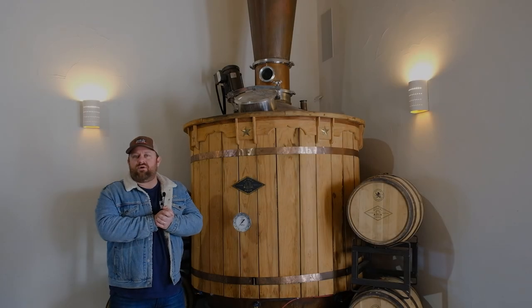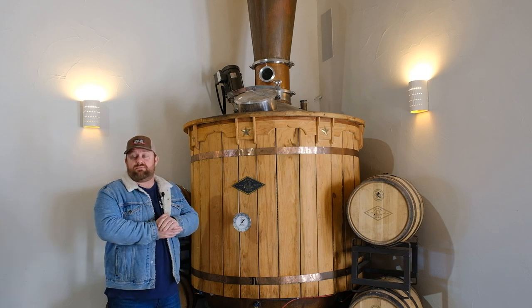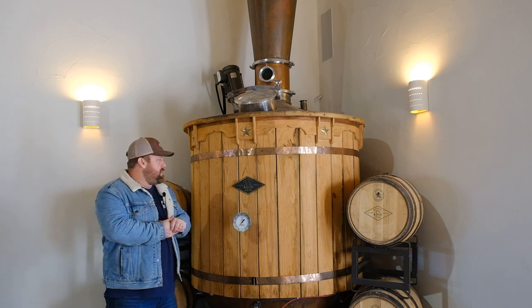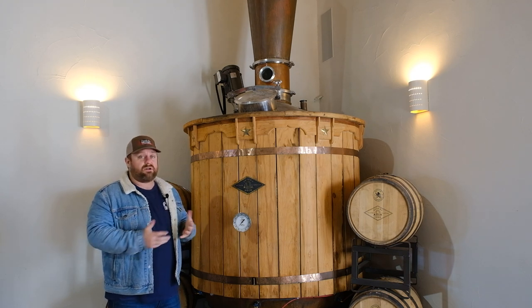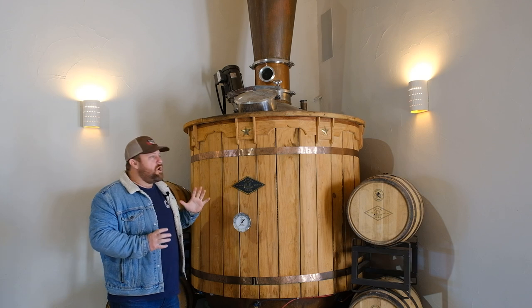Desert Door was actually started as a class project amongst me and two other guys. We're all former military and we met at the University of Texas — Desert Door was literally our class project. When we first started setting out to establish Desert Door as a company, we decided that we wanted to make it. We bought smaller scale equipment to develop the process, and we started with a little 15-gallon still — we call it the little girl.